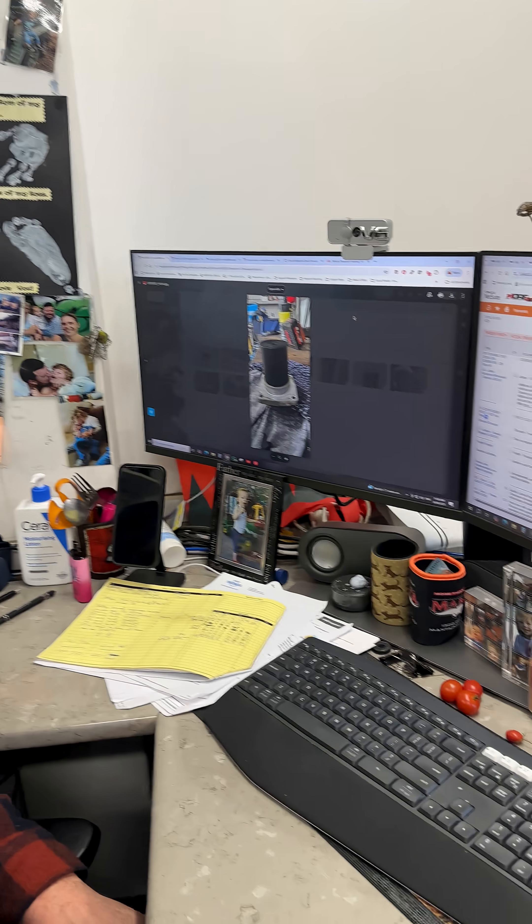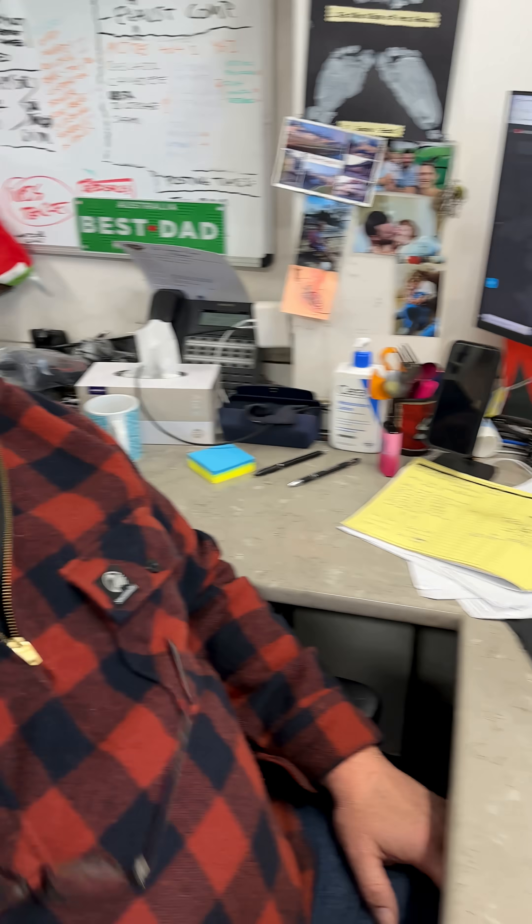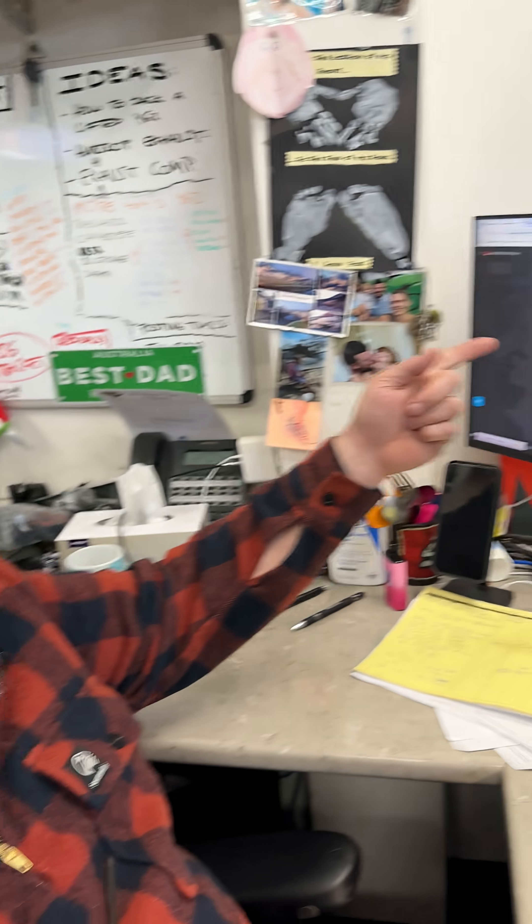Ryco replacement filter R2885P — they're on the website. These need to be replaced. Jump in and do it. If you're not sure where it is, call me.